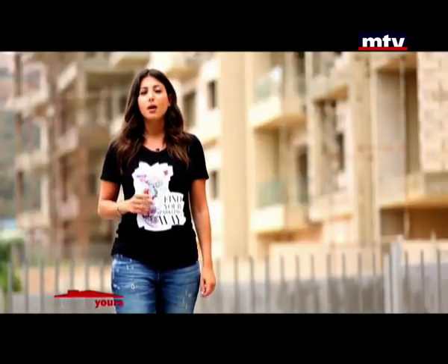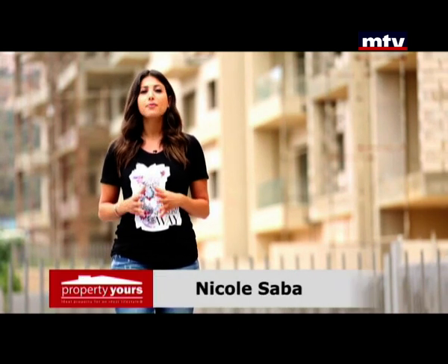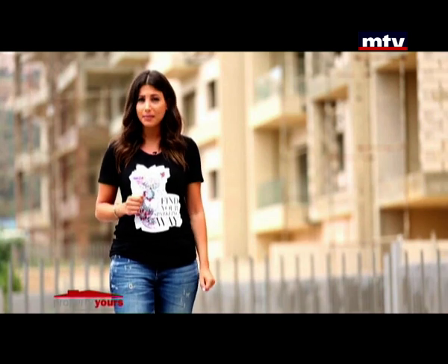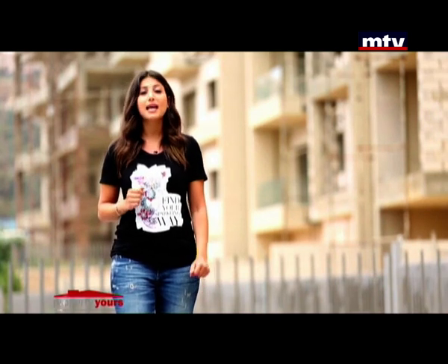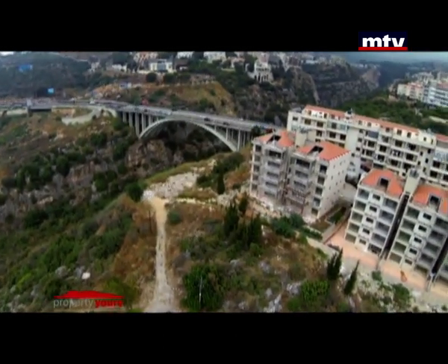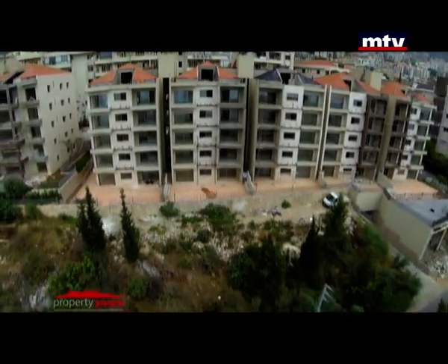Azure 30-20, a new residential project in Ghazir, Keserwan, comprising four blocks. Apartment sizes start from 160 square meters, with a starting price of $1,700 per meter. The project is located on the coastal side of Ghazir, just minutes from the main highway.